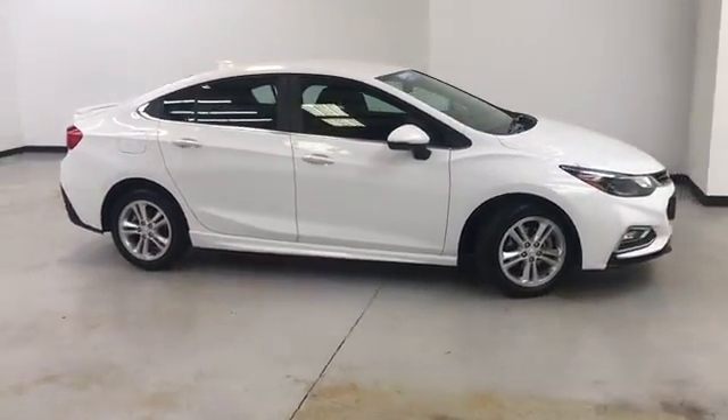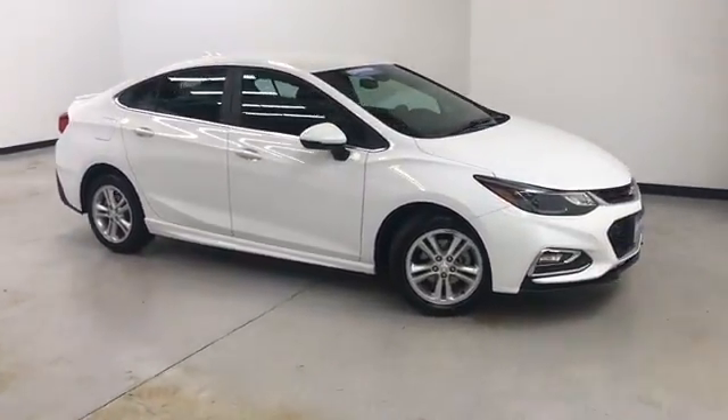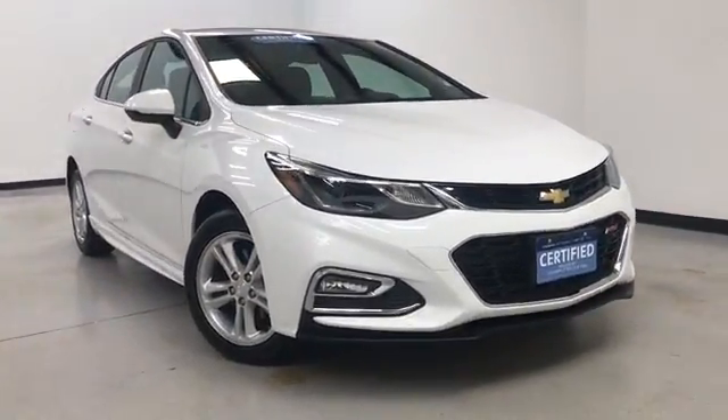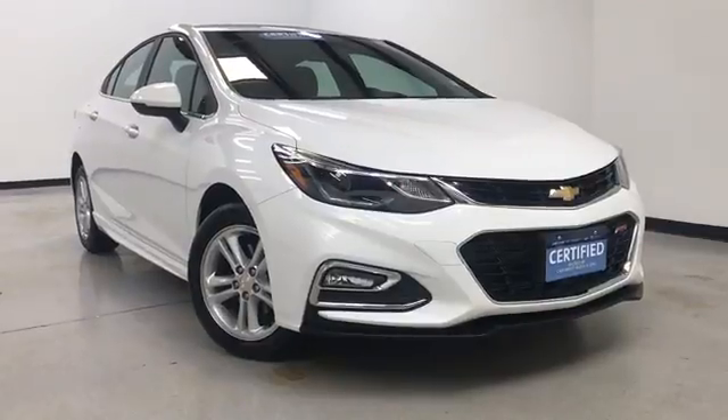Hours of operation are Monday through Thursday 9 a.m. to 8 p.m., Friday and Saturday 9 a.m. to 6 p.m. Again, we'd like to thank you for joining us on this walk-around video tour. Hope to see you soon here at Randy Colonel Buick GMC.